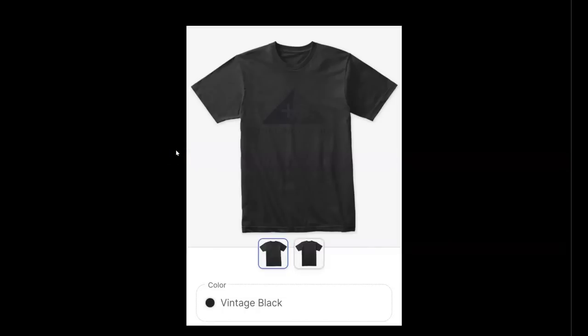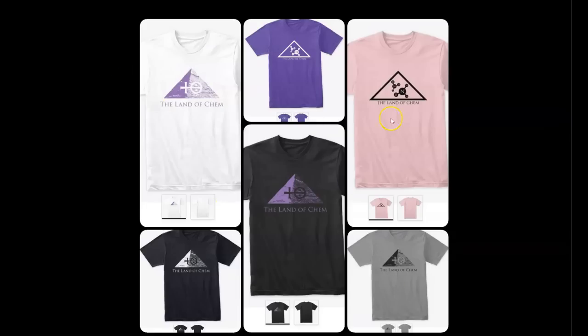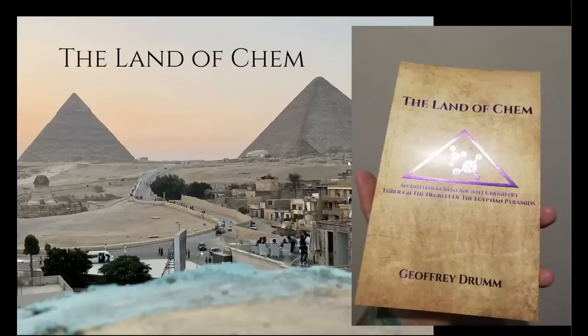Just a quick reminder: if you want to help support the channel, check out thelandofchem.com. I have some Land of Chem merch — hoodies, long sleeve shirts, t-shirts, both logos, a bunch of different colors. I have a ton of people asking about book reprints, which will be available soon, and I'll be making a special announcement when those are available. Also, extremely rare signed copies of the limited first edition Purple Orchid print will also be released on my website soon. Just stay tuned, and thank you all so much for the support.